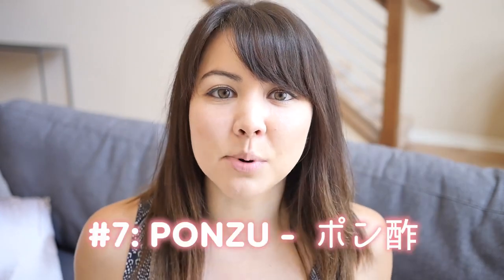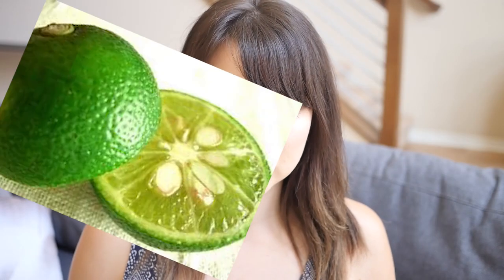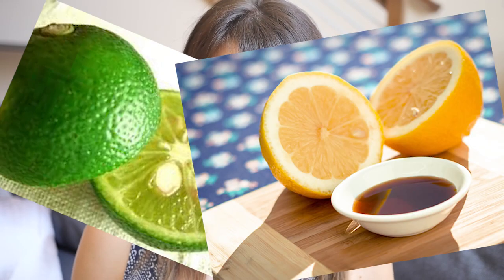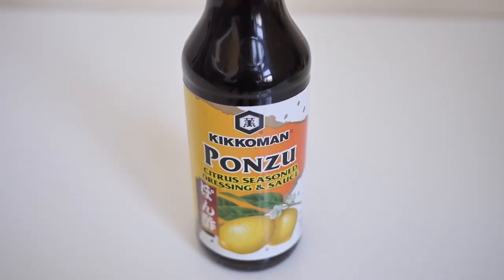Number seven is ponzu. Ponzu contains citrus juice of sudachi, yuzu, and kabosu along with vinegar, and more commonly now soy sauce and dashi. It has a really refreshing and citrusy taste and is often used as a dipping sauce or as a dressing.